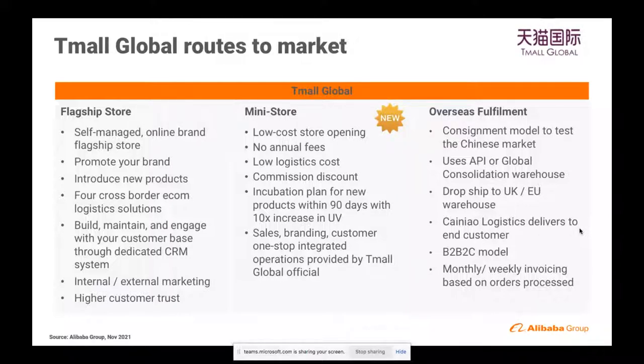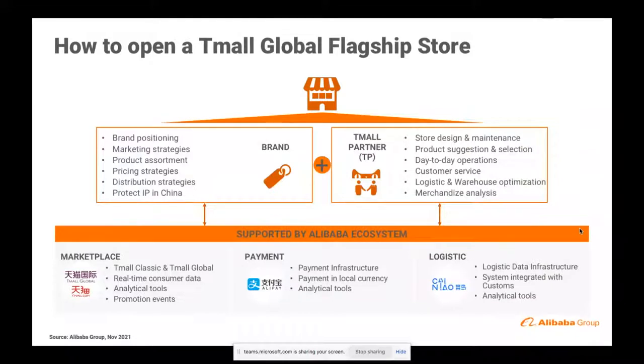The third model is our overseas fulfillment model, which is a consignment model. It's also very well suited to distributors and retailers who have product they can sell into the China market at the best price. It works technically with an API login, drop ship within the UK, and we take care of logistics to China. We have three different models and anybody thinking of coming to China can come and talk to us to assess which is the best model. But for the rest of today, we're going to focus on how to open a Tmall Global flagship store.